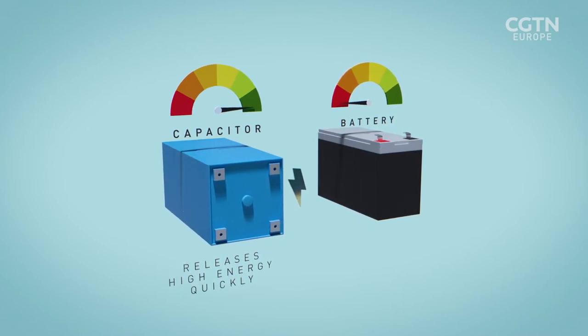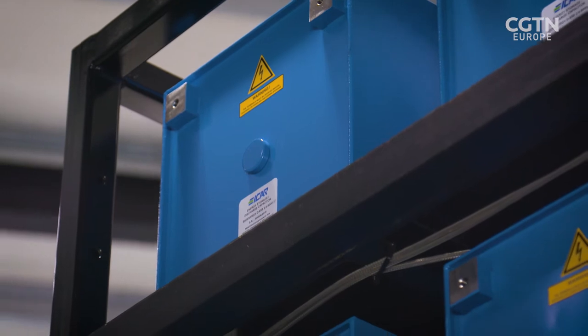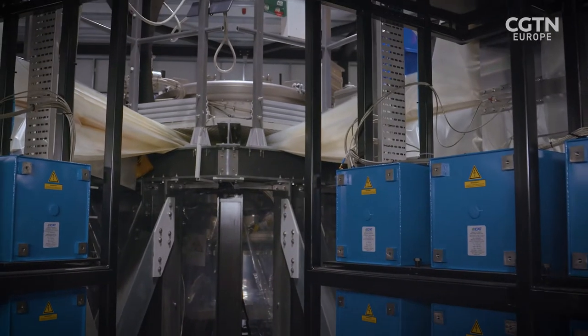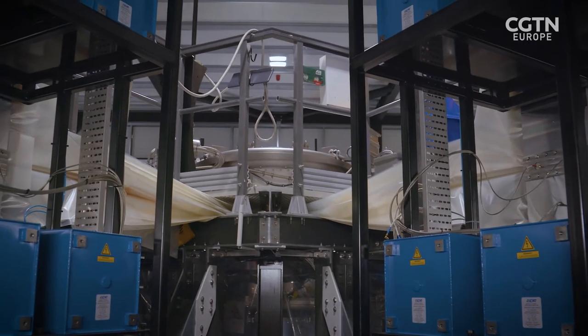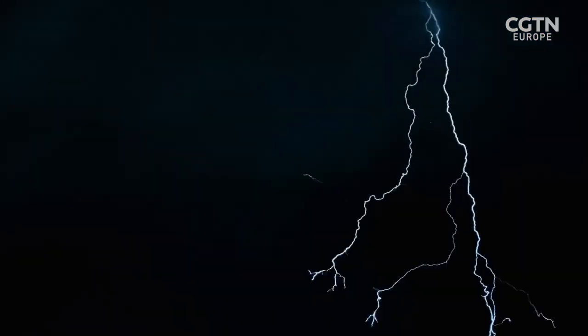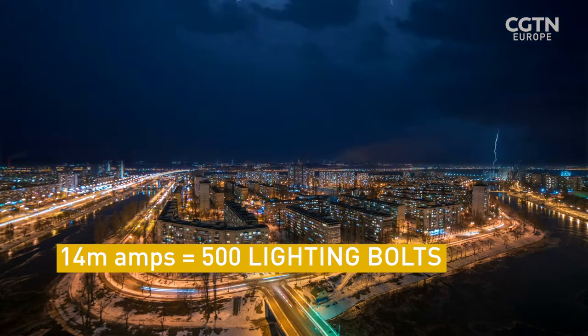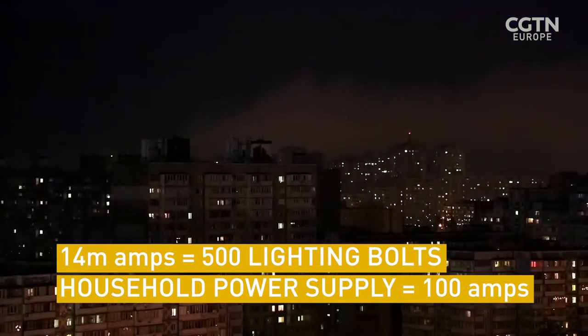Unlike a battery, which releases low amounts of energy over a long time, M3 generates huge currents in the load — up to 14 million amps seen on this experiment so far — and puts that current into the electromagnetic launch load.